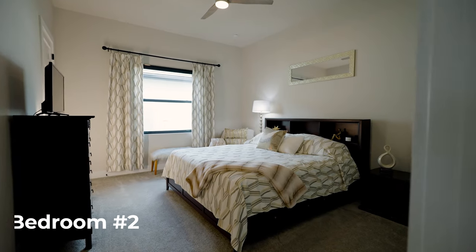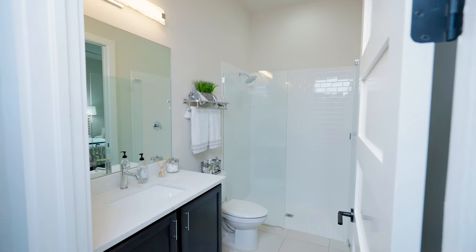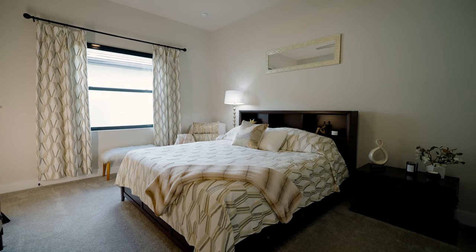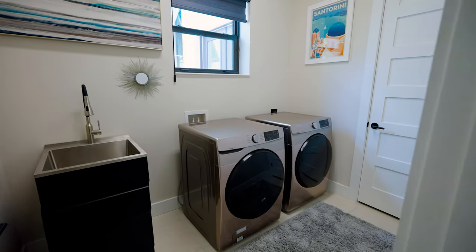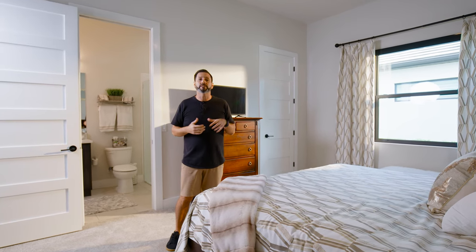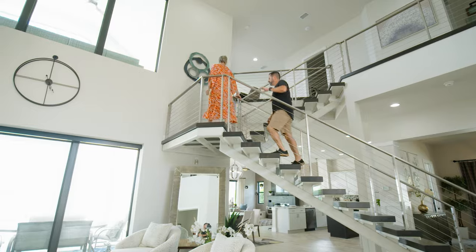I'm standing in bedroom number two on the main level, and I would probably treat this as the guest suite. You've got a full bathroom here, which is fantastic, plus a humongous walk-in closet. There's a queen-size bed with enough room for a chair, a nightstand, and direct access to the garage. Now we're going to head upstairs and check out the other three bedrooms and the incredible bonus flex space that leads to what I would consider sunset heaven.